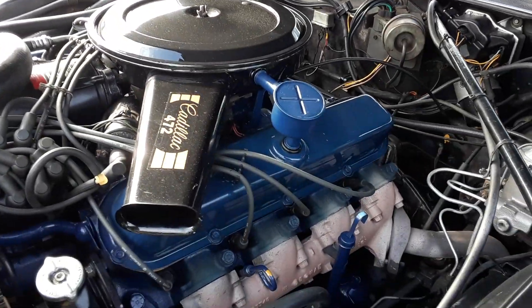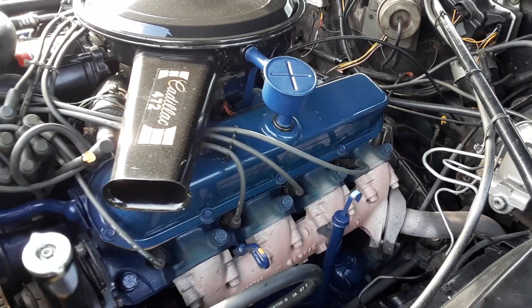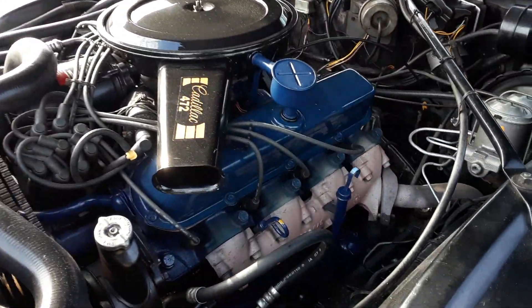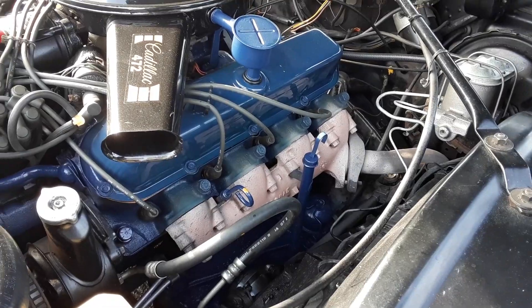The engine appears to have been rebuilt, and the transaxle too, because he painted them both blue. I believe this engine would have been gold — or his Oldsmobile would have been gold. I'm not really sure — you guys tell me.